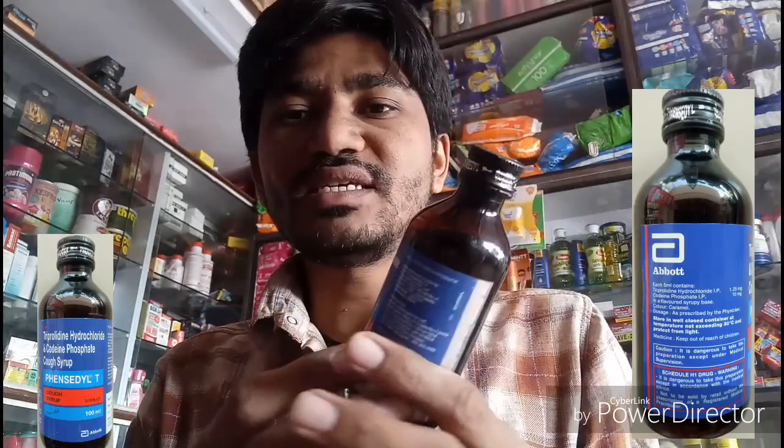Now, what is the dosage of Fancidil T Syrup? The dosage for adults is 10 ml three times a day.